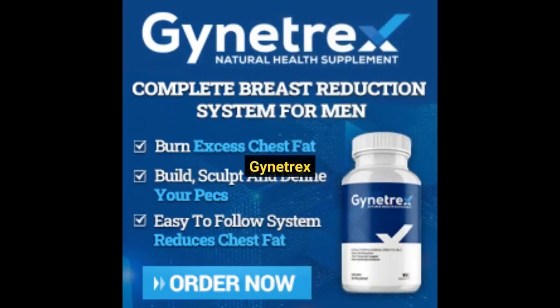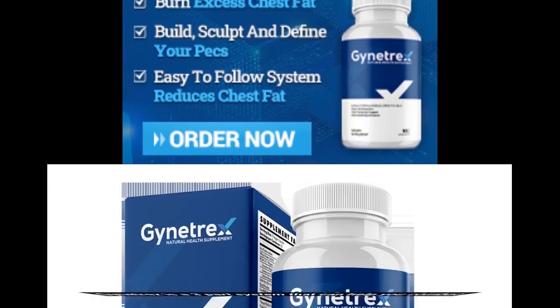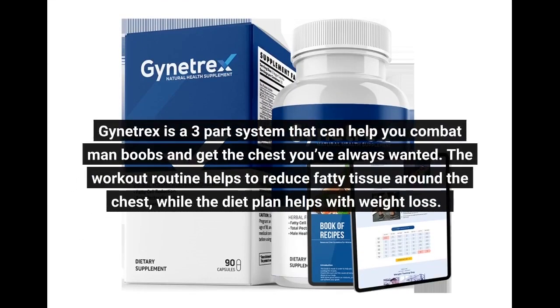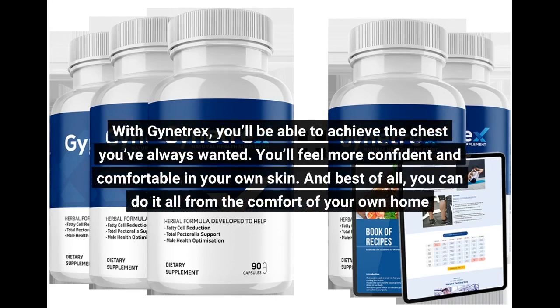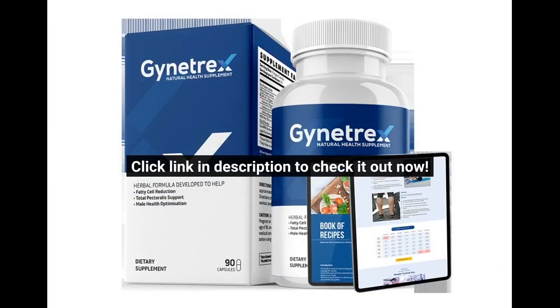Gynetrex is a three-part system that can help you combat man boobs and get the chest you've always wanted. The workout routine helps to reduce fatty tissue around the chest, while the diet plan helps with weight loss. The Gynetrex supplement helps to speed up the process and give you results that you'll love. With Gynetrex, you'll be able to achieve the chest you've always wanted, feel more confident and comfortable in your own skin, and do it all from the comfort of your own home. Click the link in the description to check it out now.